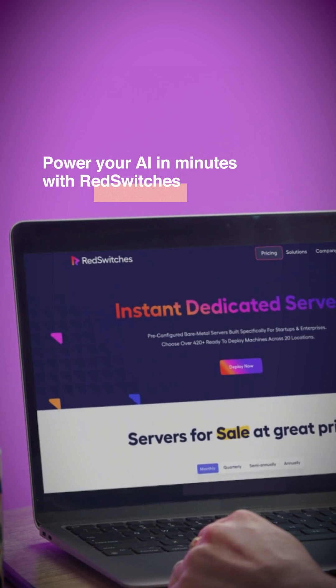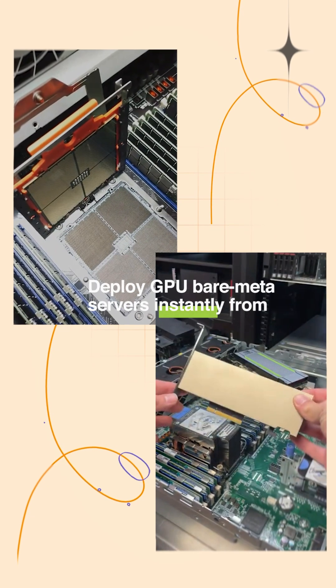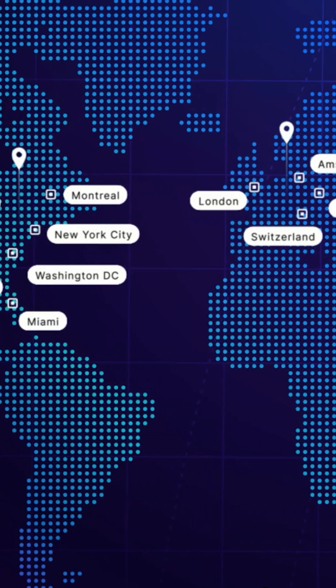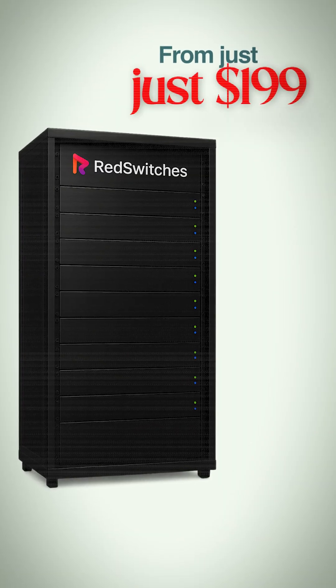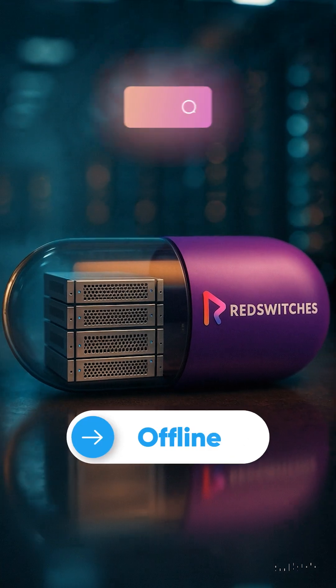Power your AI in minutes with RedSwitches. Deploy GPU bare metal servers instantly from 20-plus global data centers. No setup fees, 24/7 support, starting at $199 a month. Launch today at redswitches.com.